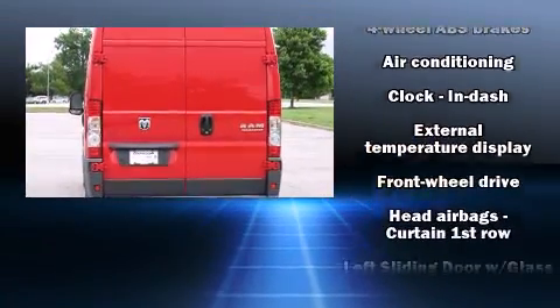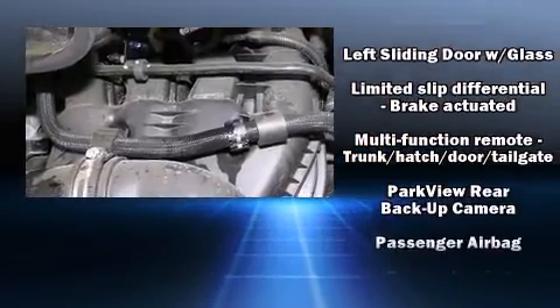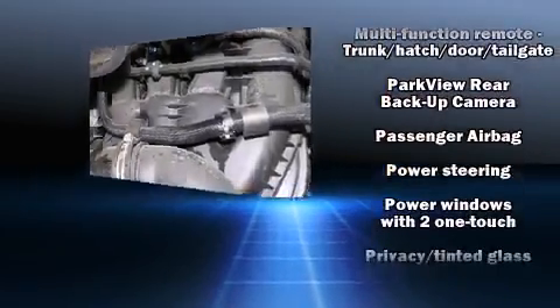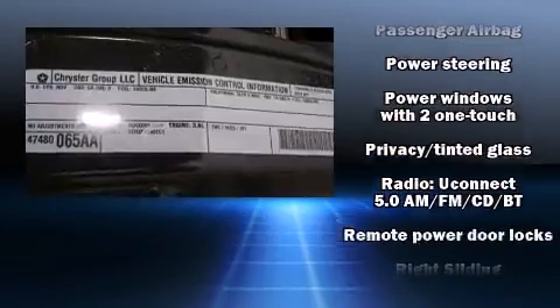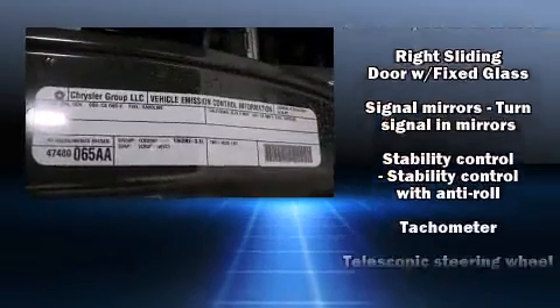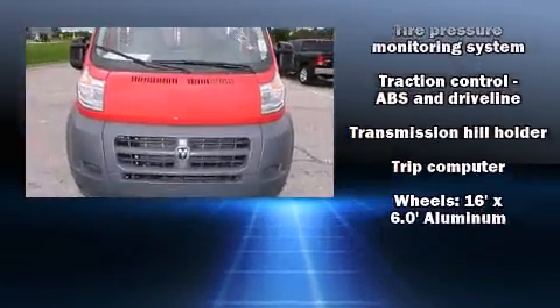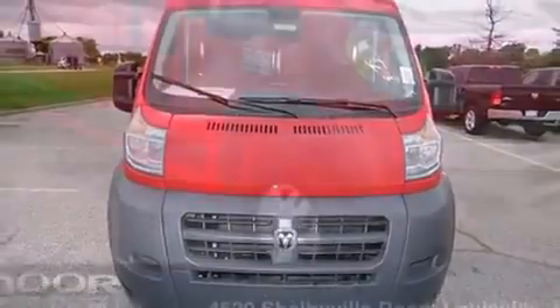Passenger security is always assured thanks to the various safety features such as dual front impact airbags, head curtain airbags, traction control, brake assist, ignition disabling, and four-wheel disc brakes with ABS. Various mechanical systems are monitored by electronic stability control, keeping you on your intended path.